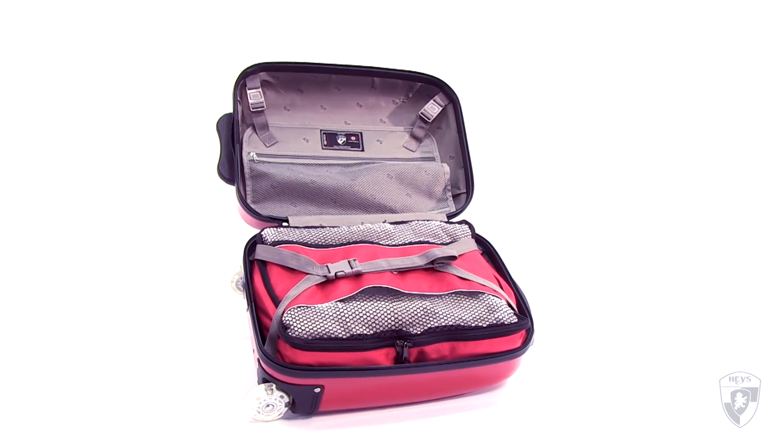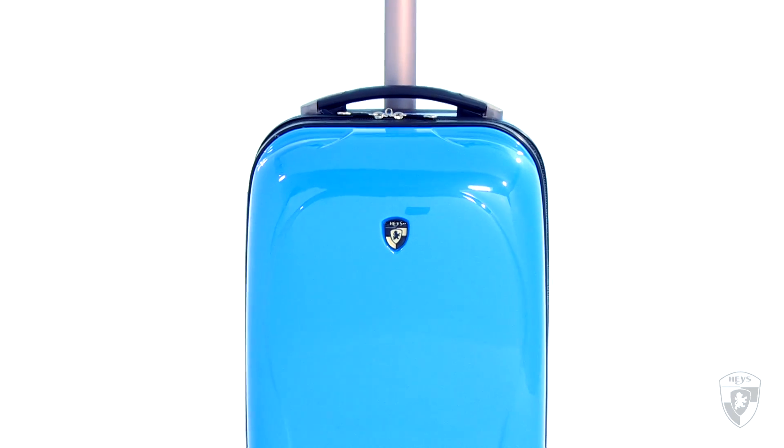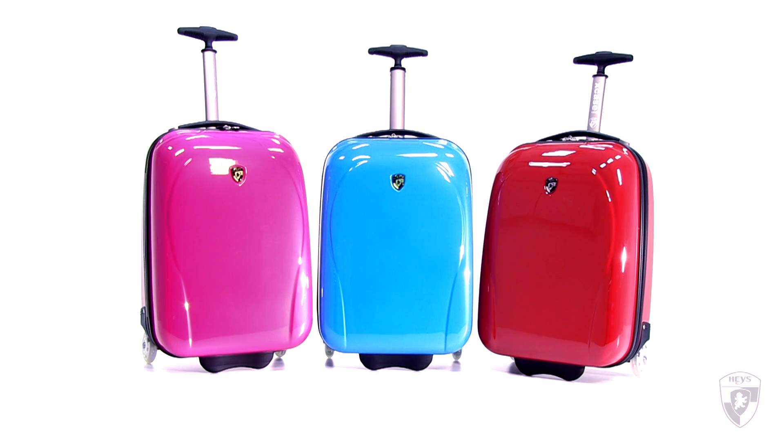Its fully lined interior comes with a divider and meshed pockets for additional packing. It's ideal for anyone travelling light and is perfect for children. The Hayes X-Case Mini.